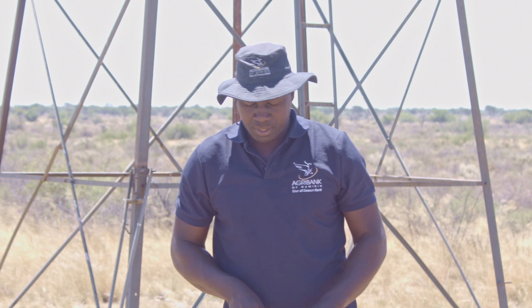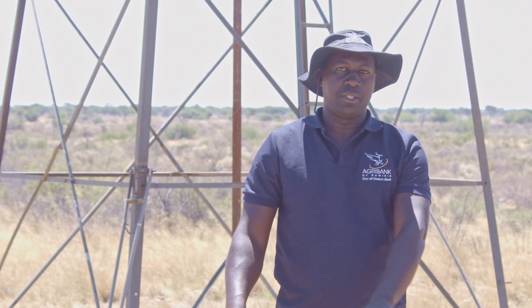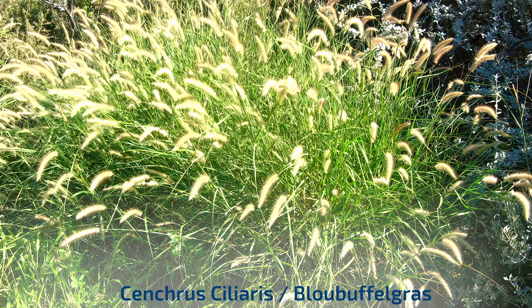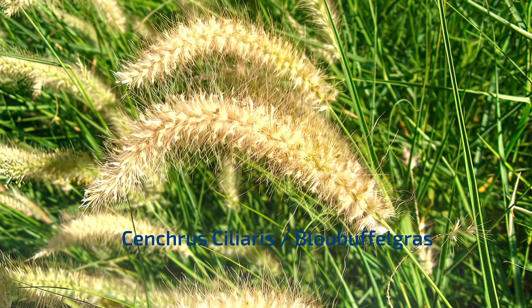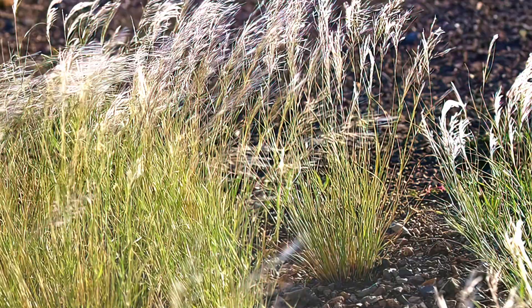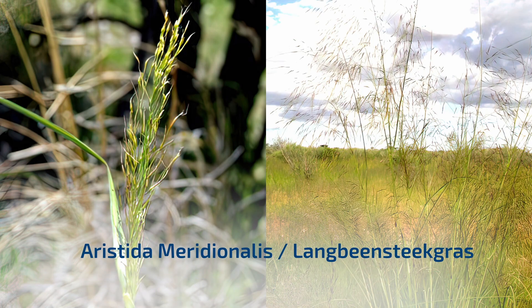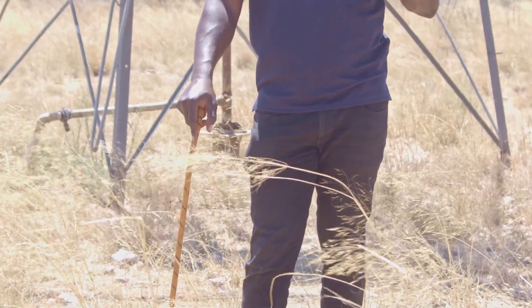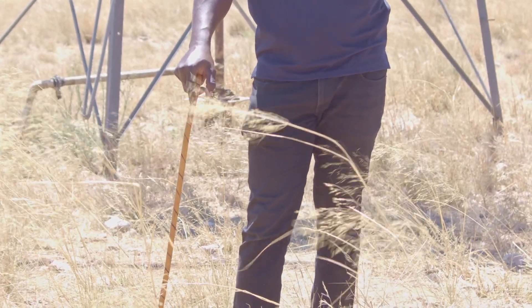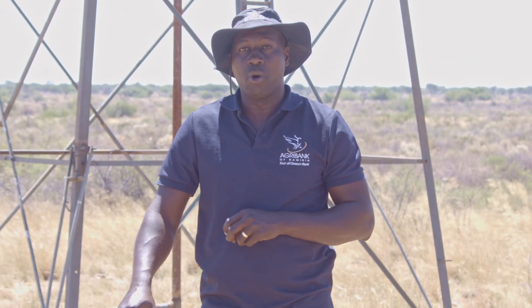If you look at the selective grazing impact, we have three different grass species here. We have one of the climax grasses, Stipagrosis Cresciliaris, or blue buffalo. Then we have another one of the subclimax, Stipagrosis uniplumis. And then we have one of the pioneer grasses, Aristata meridionalis. These three grass species prefer different grazing conditions, and the animals also select them in order.